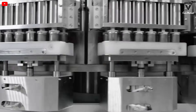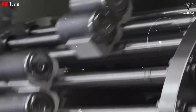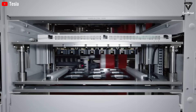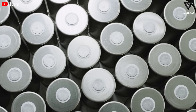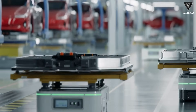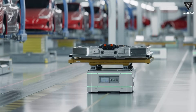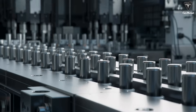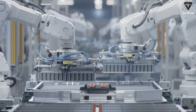Critics counter that comparing potential to proven hardware is risky optimism, and they are right. Until polymer packs break the 150 watt-hours per kilogram barrier and slash idle losses by at least two-thirds, no credible automaker will stake a mass-market launch on them. Yet history reminds us that lithium-ion itself was once dismissed as too volatile, too costly, and unable to survive the vibrations of a road car — a notion overturned first by consumer electronics volume and then by Tesla's audacious bet on cylindrical cells.